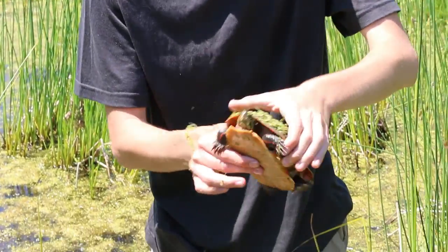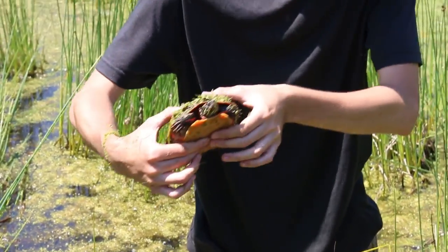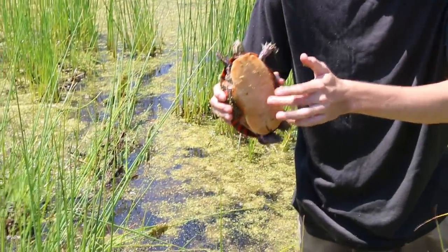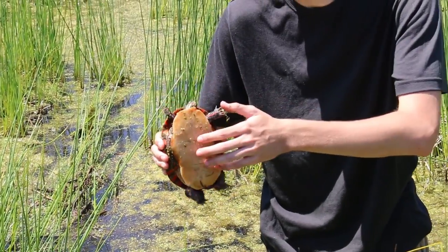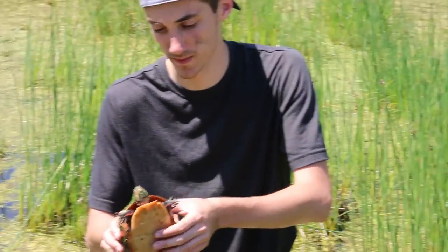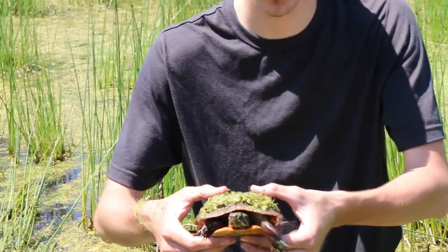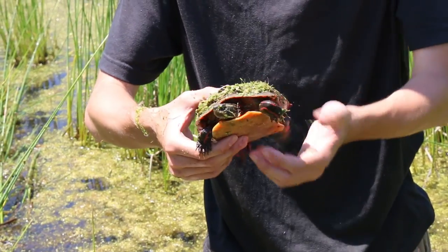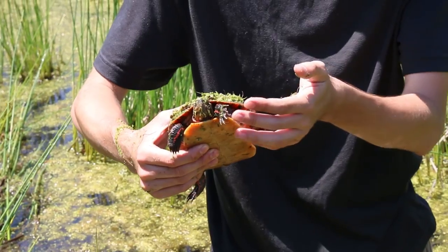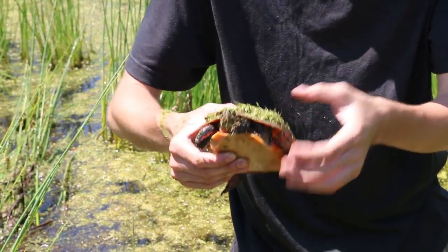Not nearly big enough to be a male. See the faded color of the plastron when they're young? It's like bright orange, and then it fades into more of a yellow with age. Pretty cool. Those claws kind of hurt — luckily I'm not getting really scratched up.